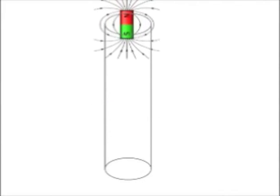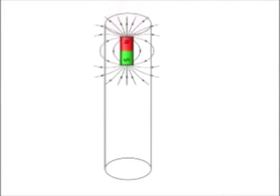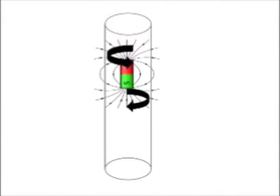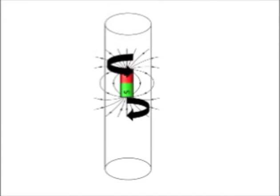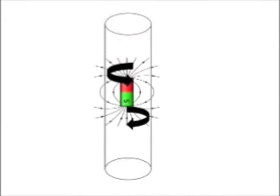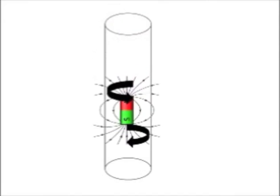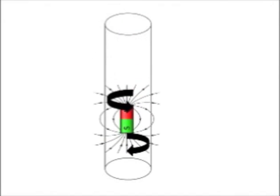An electric field is simply these lines of attraction between two oppositely charged particles, because objects attract if their charge is opposite. This experiment works because as the magnet falls, it creates a moving magnetic field. When this moving magnetic field comes into close proximity of an electrical conductor, small electric currents are generated. These are called eddy currents. Some of these are anti-clockwise, some clockwise. The anti-clockwise currents induce an opposite magnetic field pushing the magnet up, which slows its fall.